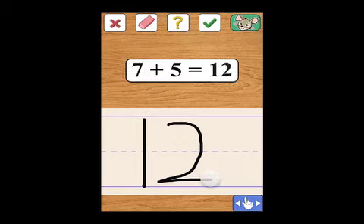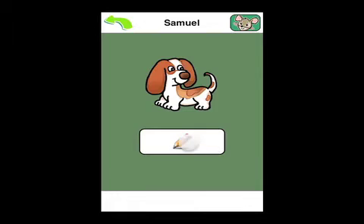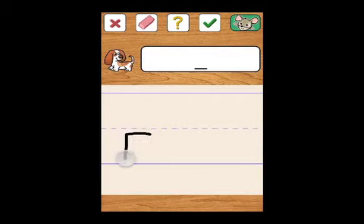Teach Me, First Grade's unique Teach Tech character recognition engine interprets a child's written answers, helping to reinforce writing skills while teaching math and spelling.